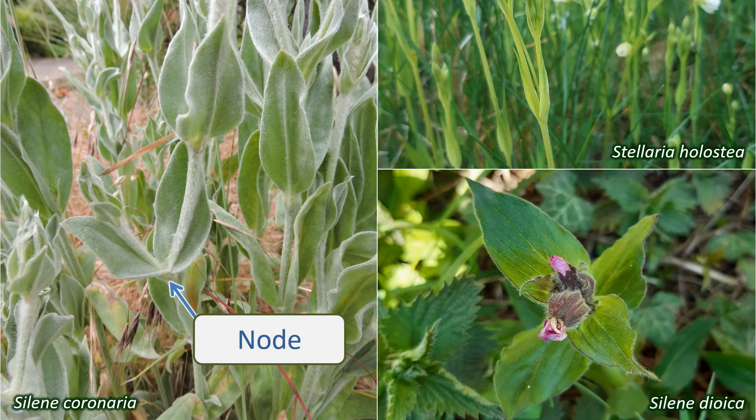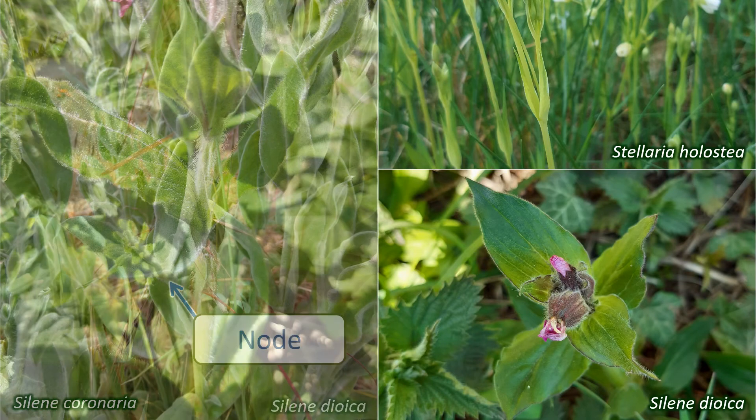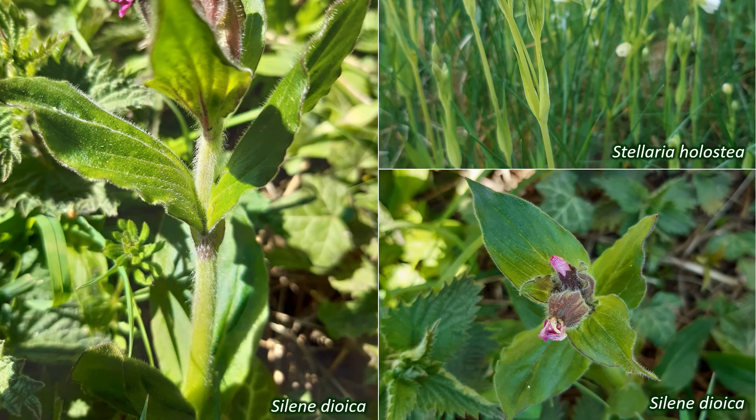They are arranged in opposite pairs on the stems. The bottom of the paired leaves may join, or almost join, to encircle the stem, as seen here in Silene dioica.